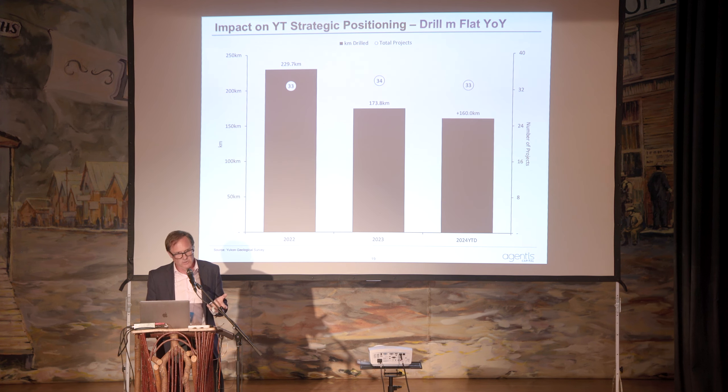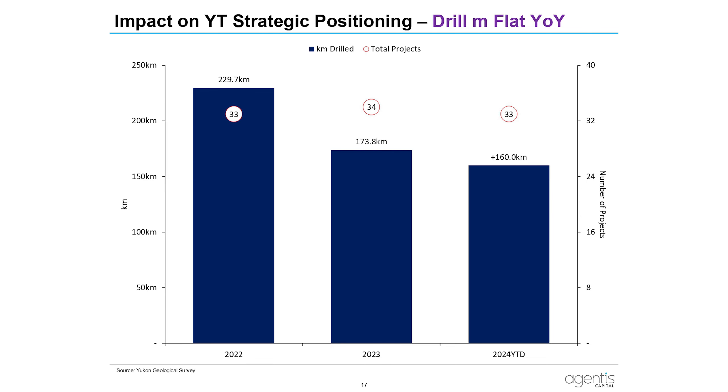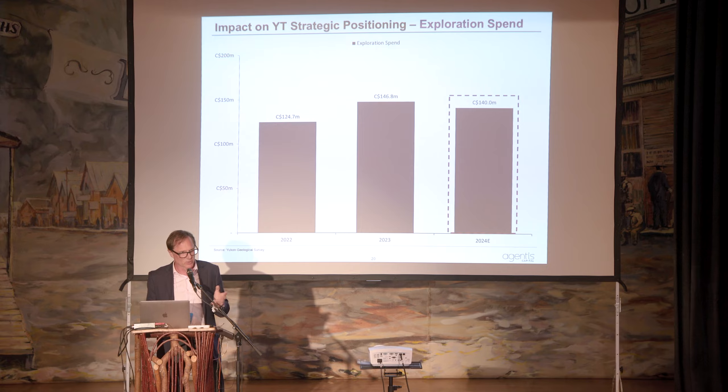In terms of drilling, it looks like it's probably flat year-on-year between 2023 and 2024 — around 160 meters drilled, partly from Yukon Geological Survey data. The exploration spend is trending about the same as well, maybe $140 million plus or minus.